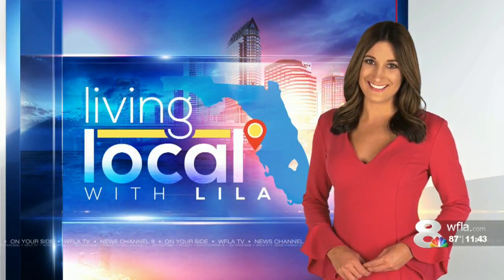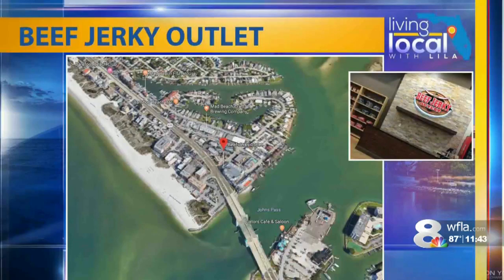In Living Local with Lila, we're learning a lot about beef jerky. Who knew, right? There's a lot more than just a few flavors, and the Beef Jerky Outlet has about every variety you can think of. It's located off Gulf Boulevard near Johns Pass. Lila Gross has more.